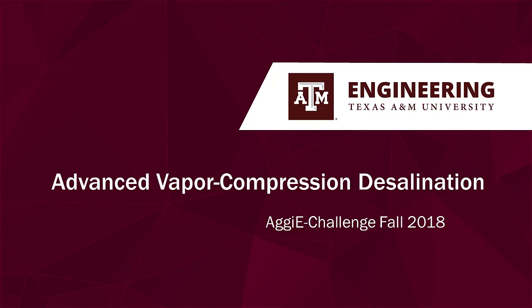Howdy! Our Aggie Challenge research team is exploring the feasibility of advanced vapor compression desalination.